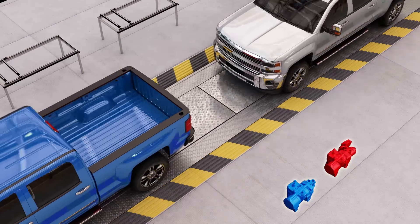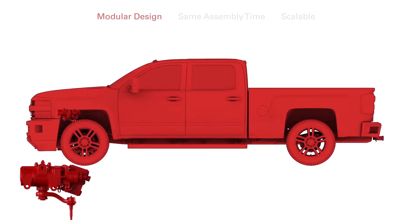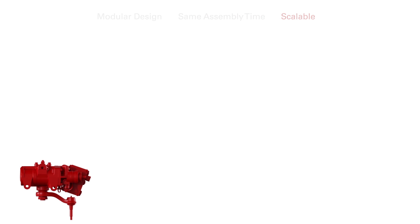In fact, MTO doesn't slow down his assembly time. Plus, Will can easily scale MTO to heavy-duty trucks, semis, and even buses. Will's downright elated.